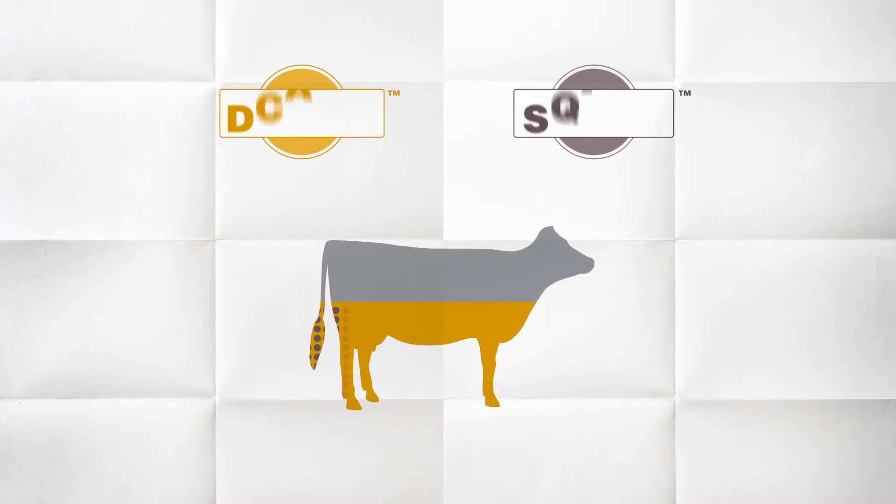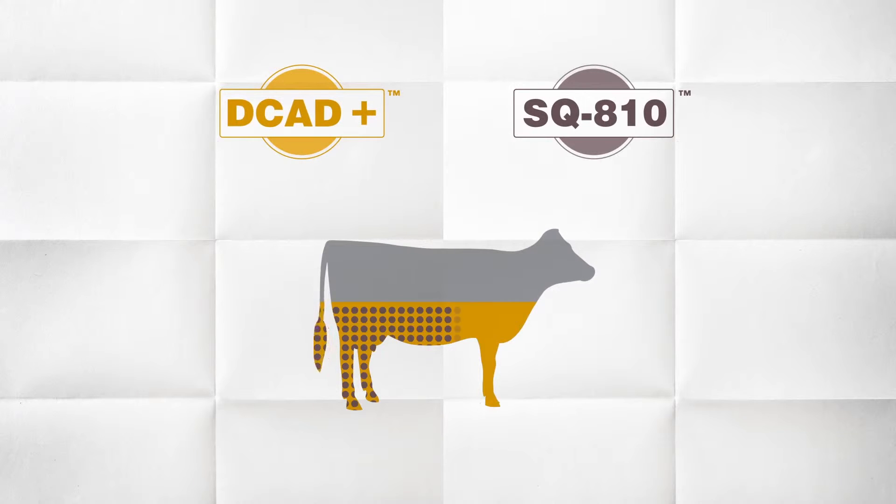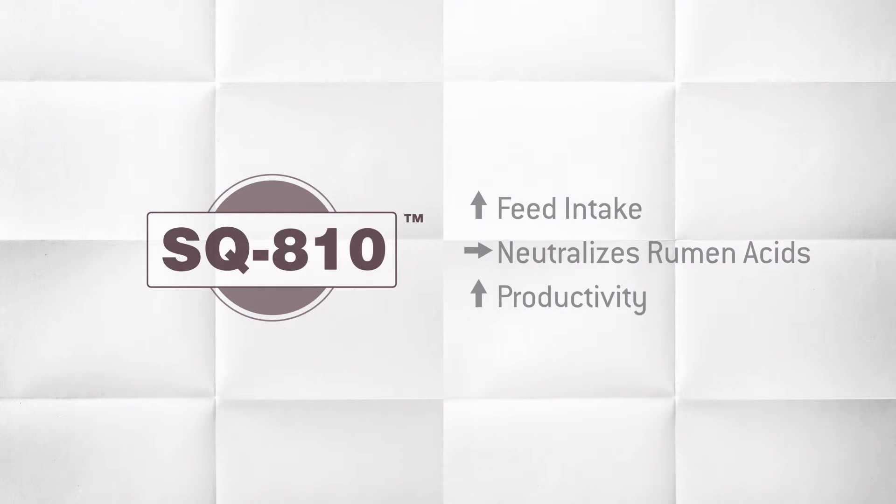Start to balance DCAD quickly and cost-effectively with high-quality SQA10. This sodium-rich buffer increases feed intake, neutralizes rumen acids, and helps to improve productivity.